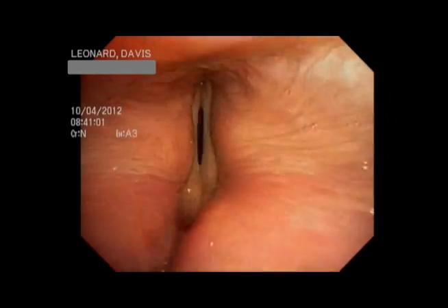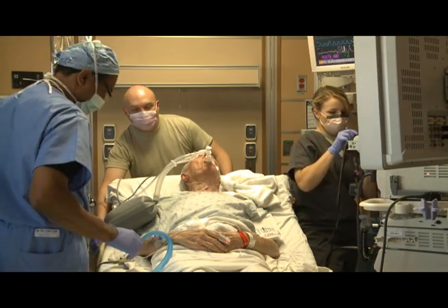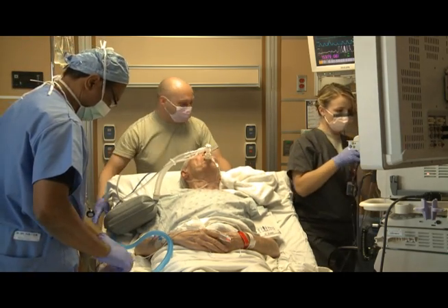New procedures and new technology are just some of the tools Major Kilburn and his team are using to improve the lives of patients. Air Force Staff Sergeant Anthony Kuhn, Nellis Air Force Base, Nevada.